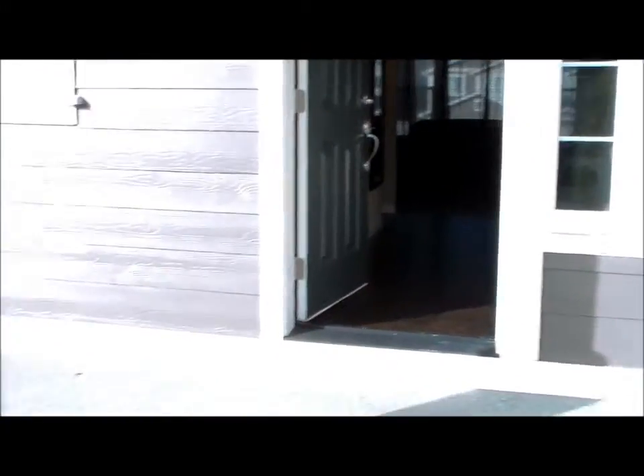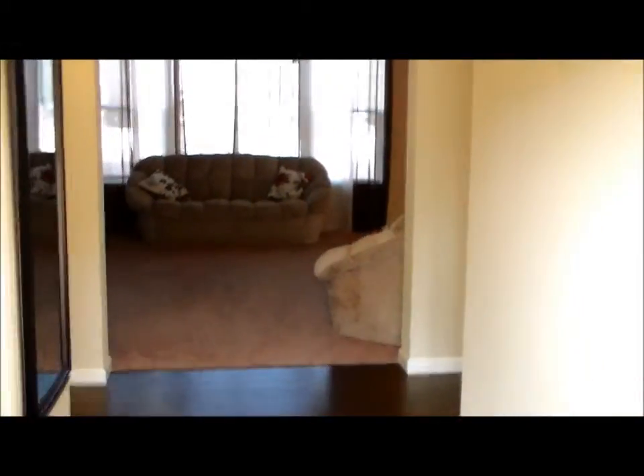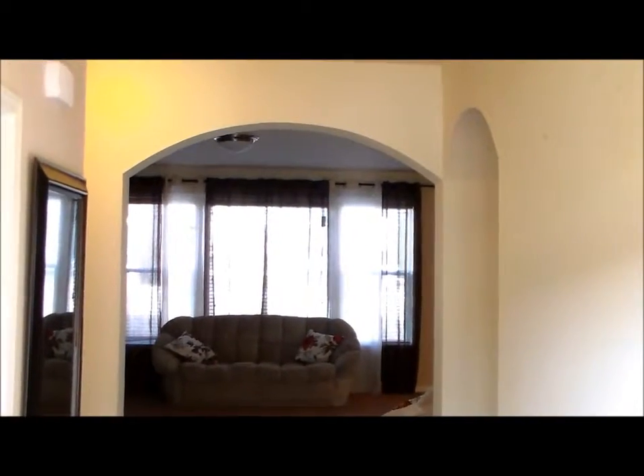We're coming in to the front door. Nice big covered front porch. Greeted by hardwoods in the entry. I like those arch details here.